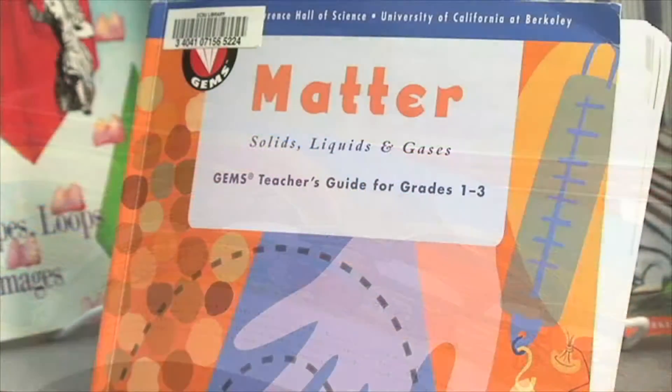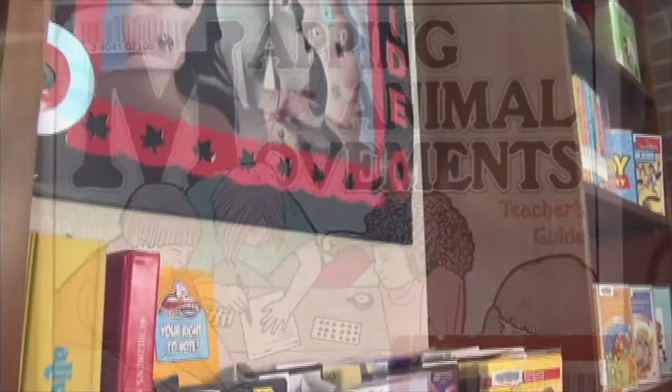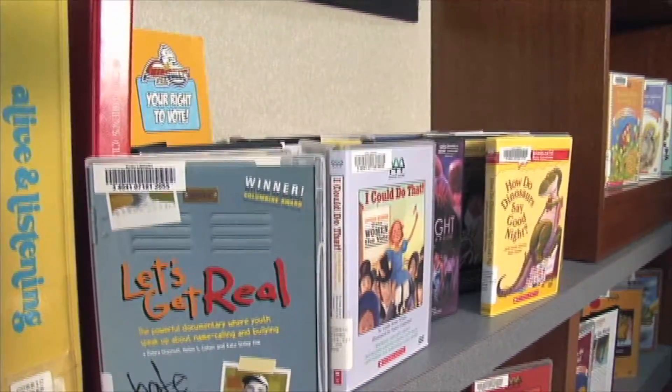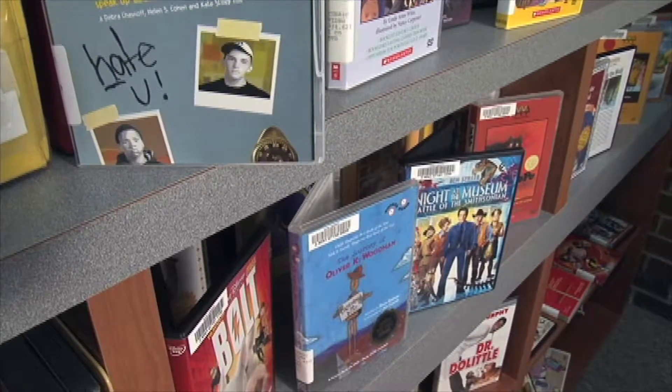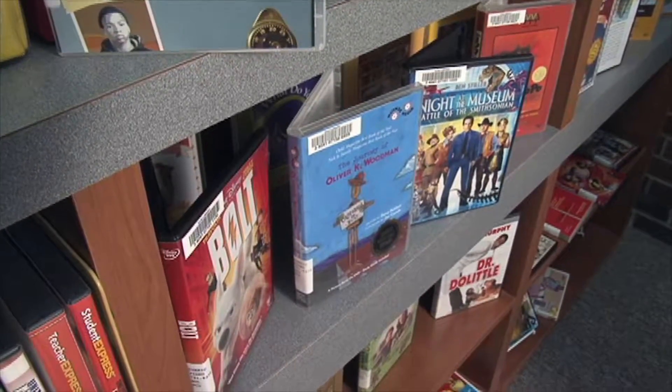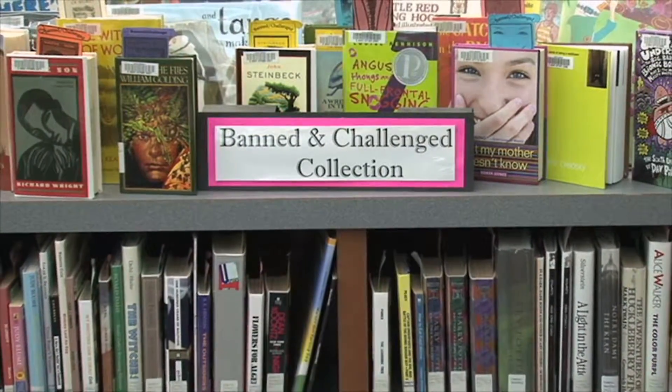The center's collection houses birth to 12th grade teaching and learning materials and includes books and professional and children's media materials that would be found in elementary, secondary, and high school media centers and libraries. Many special collections, including banned and challenged materials, are found in the center.